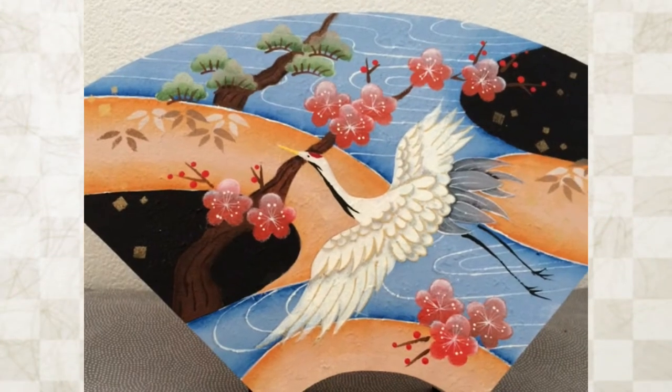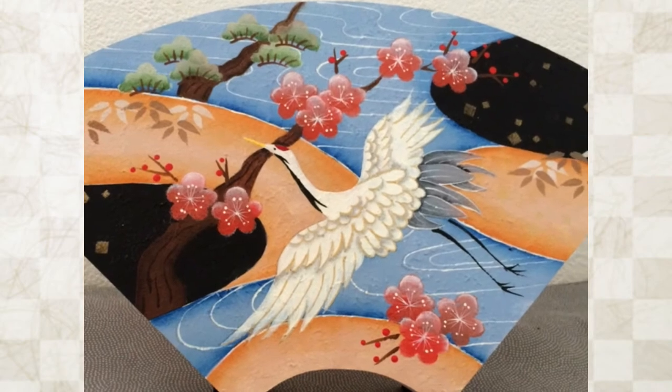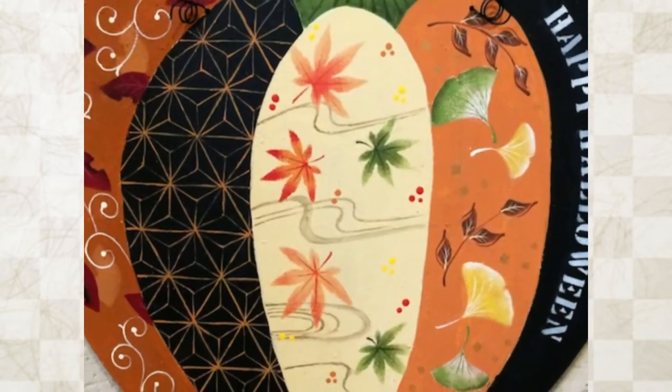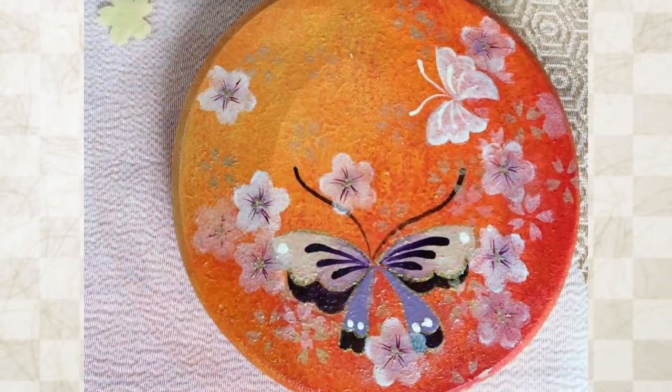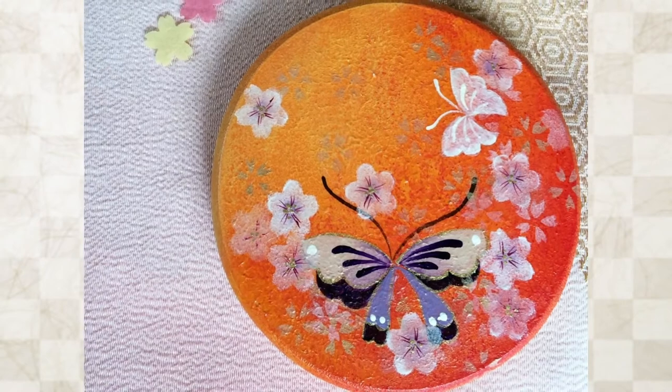You might think that the Japanese traditional crafts are so difficult and require a long time to master the skills, but my wagara painting is easy and simple and so much fun.